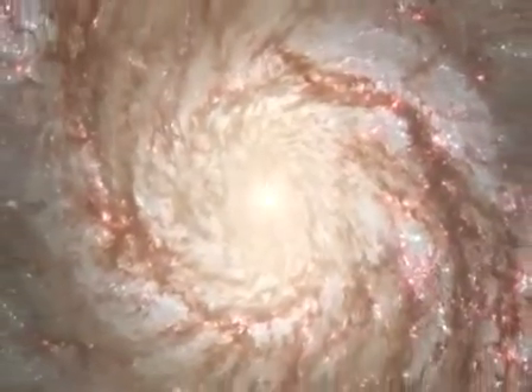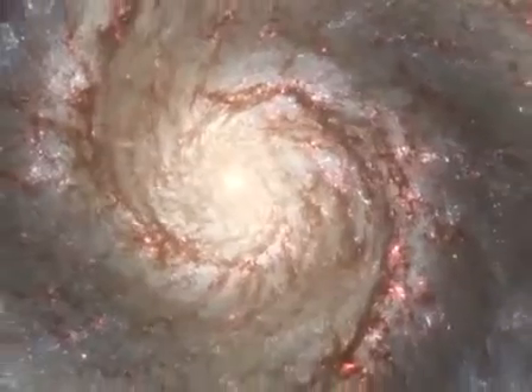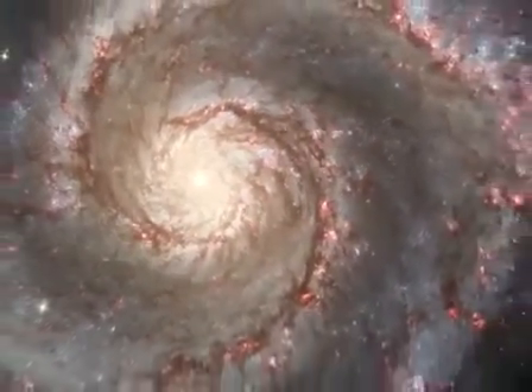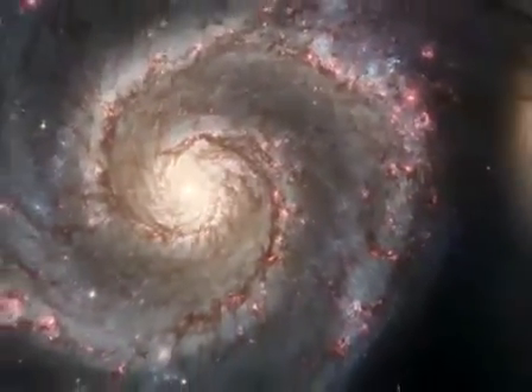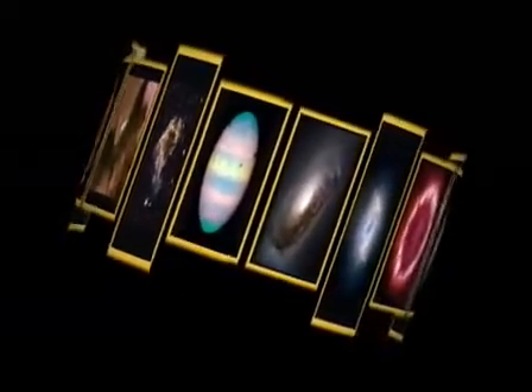The largest image unveiled for the 15th anniversary is of the Whirlpool Galaxy. The majesty of star birth is unveiled on a grand galactic scale stretching across a vast landscape many thousands of light-years. The Hubble Space Telescope has taken us on a panoramic, dramatic, and colorful trip almost all the way back to the beginning of time.